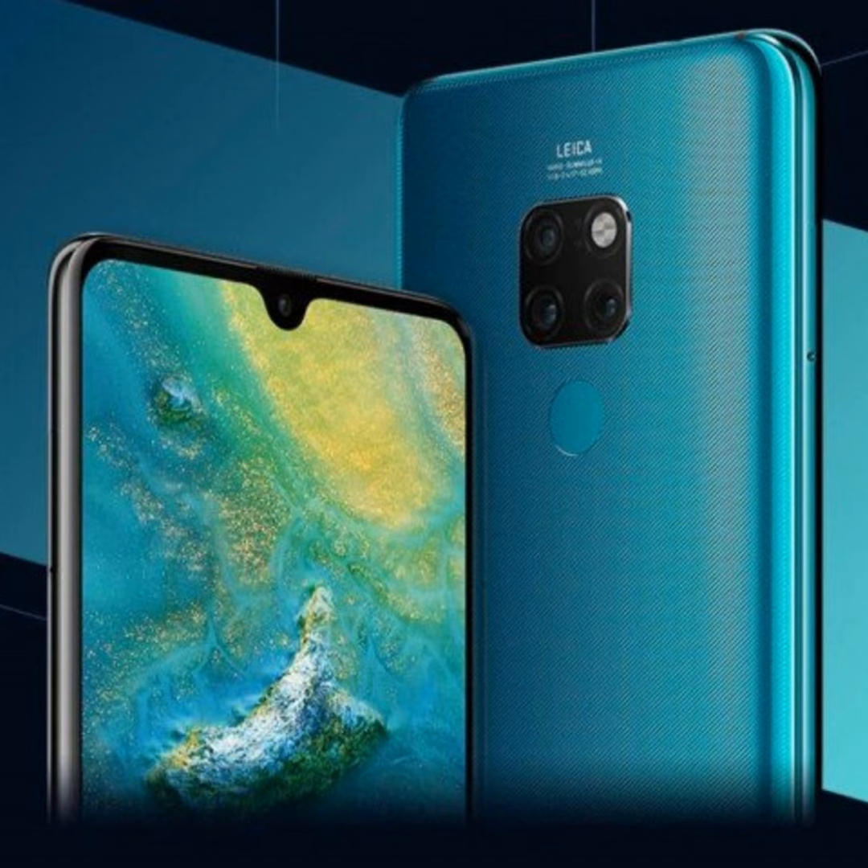Leading us off, we'll start with the flagships: the Huawei Mate 20 and Mate 20 Pro. The Mate 20 has a 6.53-inch LCD while the Mate 20 Pro has a 6.39-inch curved OLED display. Both are powered by Huawei's own Kirin 980 chipset with either 4GB or 6GB of RAM. The main attraction are those triple camera setups. The Mate 20 has a 12MP wide-angle, 16MP ultra-wide, and 8MP 2x telephoto lens. The Mate 20 Pro is vastly upgraded with a 40MP wide-angle, 20MP ultra-wide, and 8MP 3x telephoto.